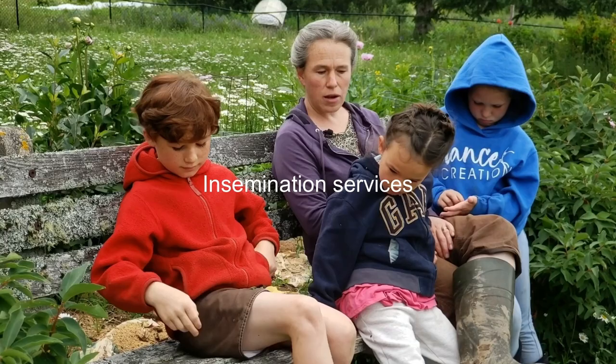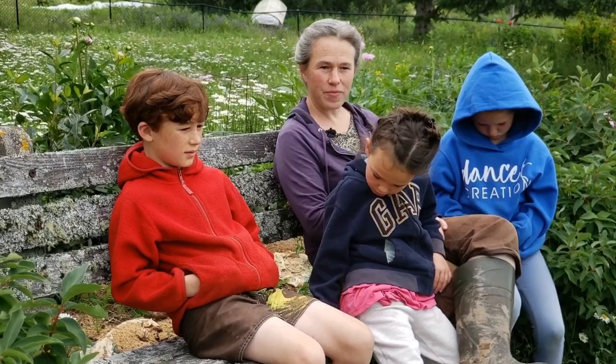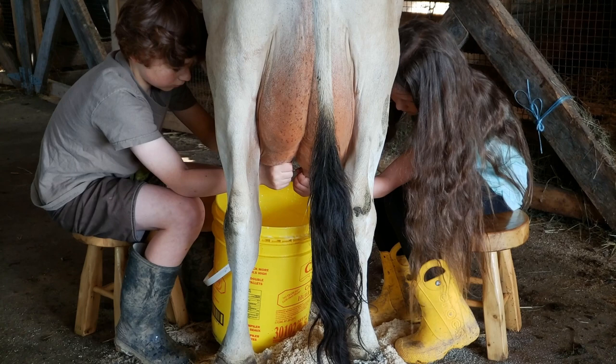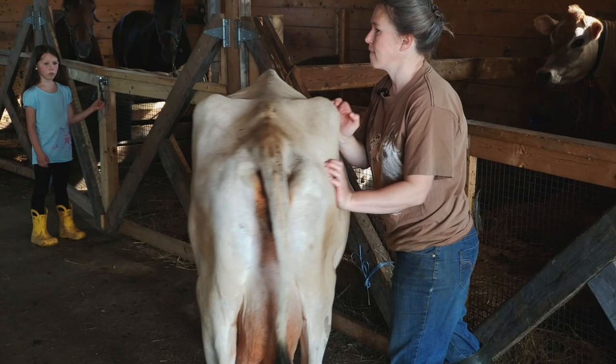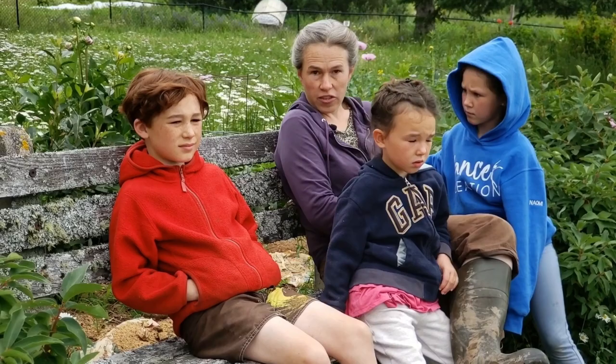We look at the cream content of all the bulls available and choose for cream first, then look at conformation traits we want to improve — like I wanted the rear teats more spaced on the calf. We're not breeding for show, so overall cow size isn't a big deal. Because our cows are out at pasture, their legs tend to hold up better than if they're standing in a barn all the time.